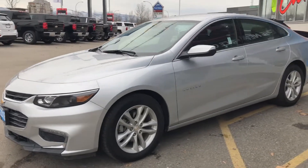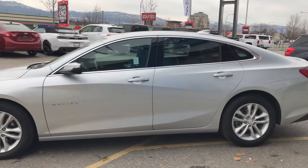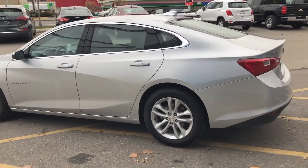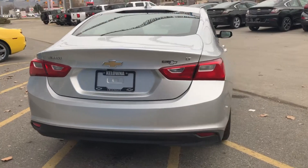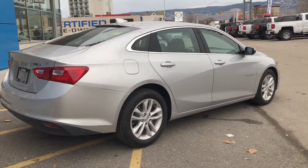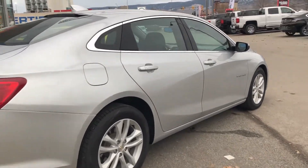Each pre-owned vehicle undergoes a thorough 150-plus point inspection and is reconditioned to the highest standards. Our GM-certified vehicles also come with a minimum 3-month, 5,000-kilometer used vehicle limited warranty, with the option to extend or upgrade to an even more comprehensive CPO protection plan. For your peace of mind, each vehicle comes with a free CarProof report outlining the vehicle's entire history.